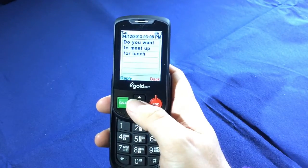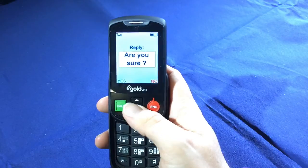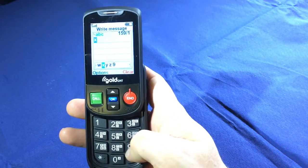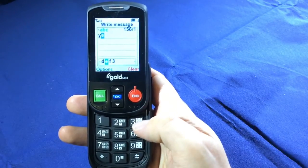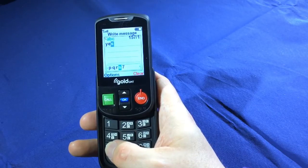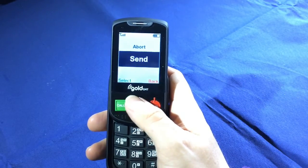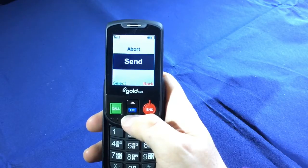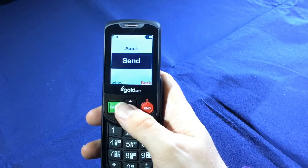To reply to a message, I press the OK button — the phone asks 'Do you want to reply to this message?' — then I press OK again and a 'Write Message' prompt appears so I can type my reply. After typing, the send menu appears but again the phone doesn't announce that it is at the send menu. I can confirm I'm at the send menu using the arrow keys, then press OK to send the message.